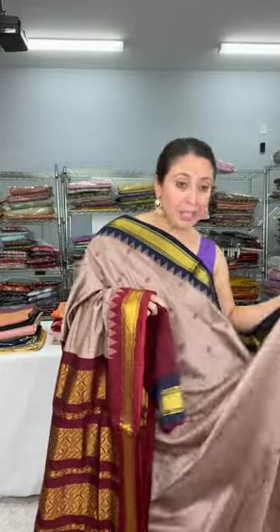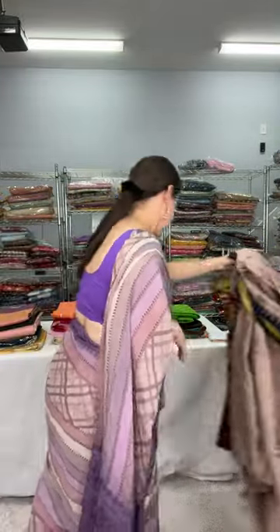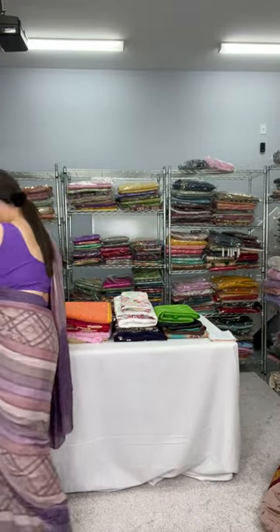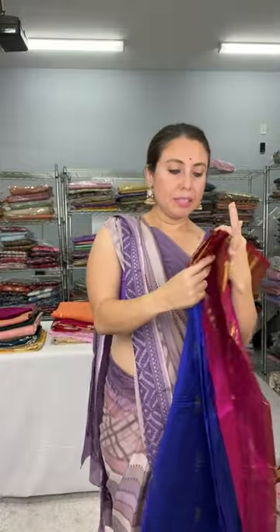It has maroon booty all over the body. Let me show you the blouse piece for this one. This is a beautiful saree — this is the blouse piece and it is priced at $69. Hi Shukti, hello everyone from Instagram. This is $69 and it is not on the website, so take a screenshot. Now this is the second saree of the same category.